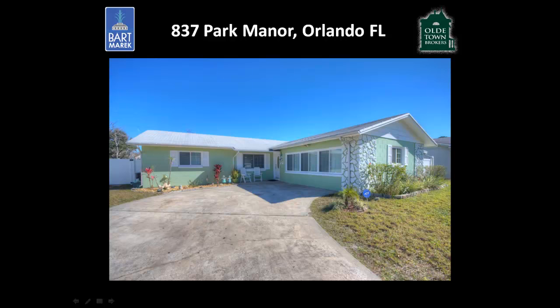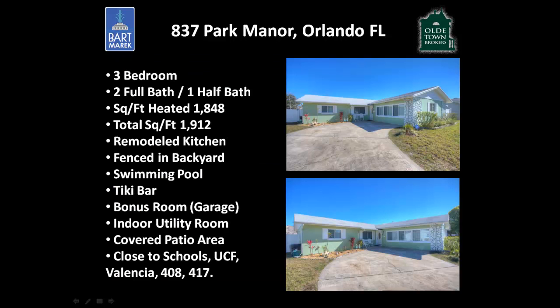Hello, my Central Florida friends and neighbors. This is Bart Merrick, your Orlando Realtor, with my newest listing at 837 Park Manor on the east side of Orlando, Florida. This is a 1970-built, three-bedroom, two-full-bath, one-half-bath home with just under 1,850 square feet — a pretty large, very large actually, three-bedroom house.